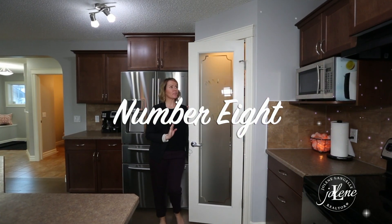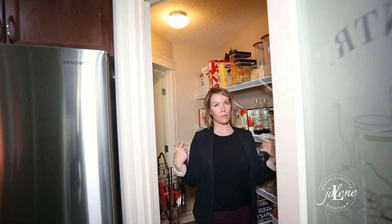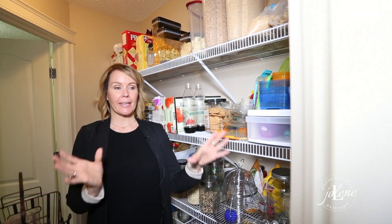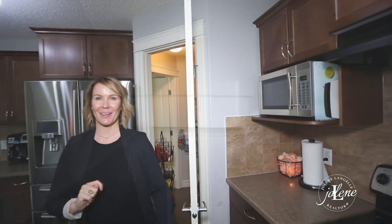And number eight, surprise! We almost forgot — there is a gorgeous walk-through pantry from your mudroom with double closets, that is separate from your laundry room. So if you don't like your laundry to be in the mudroom, you are in luck, because it is totally separate here.